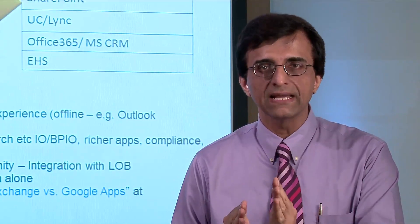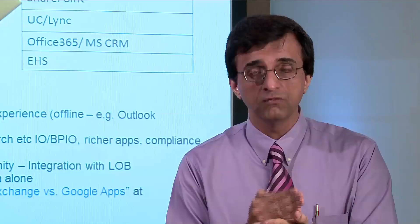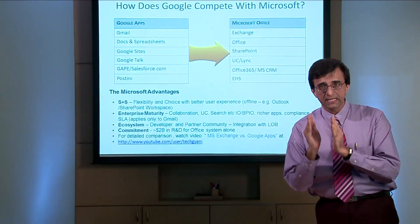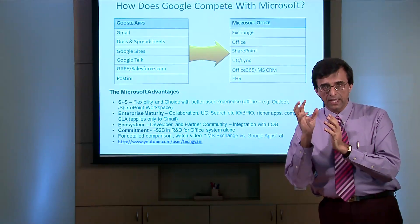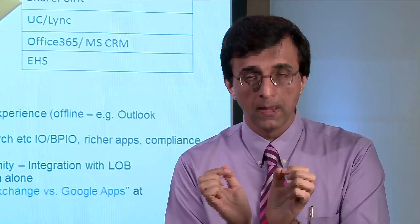Now let us look at CRM. Google does not have its own solution but has a tie-up with Salesforce. Microsoft has got its own MS CRM solution. What this means is that MS CRM tightly integrates with the Office 365 solution, giving a fantastic user experience. Besides, the Microsoft solution is far more cost-effective compared to the Google Salesforce solution.